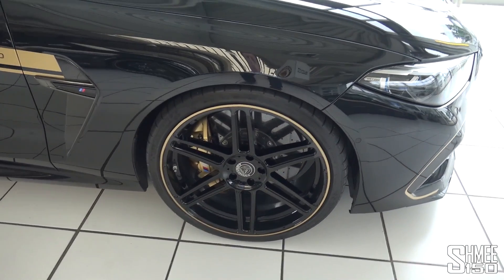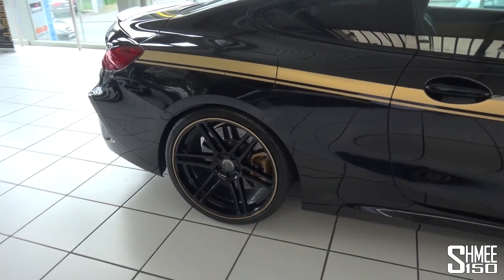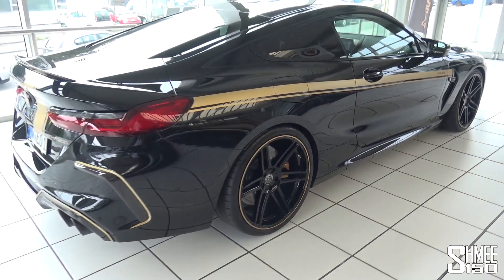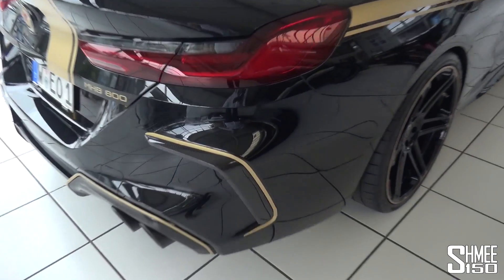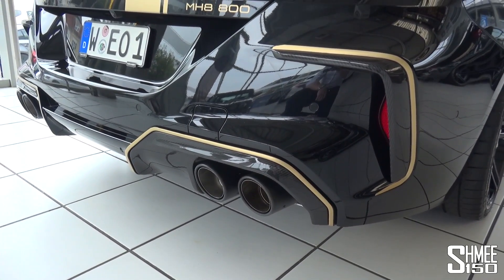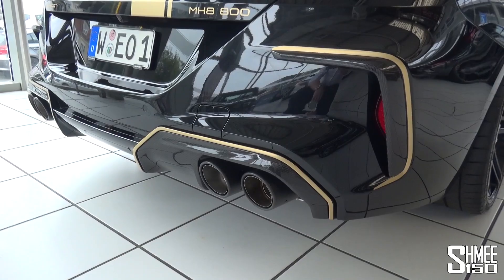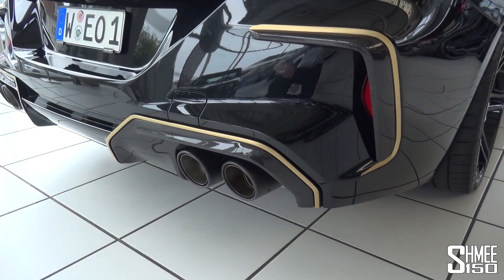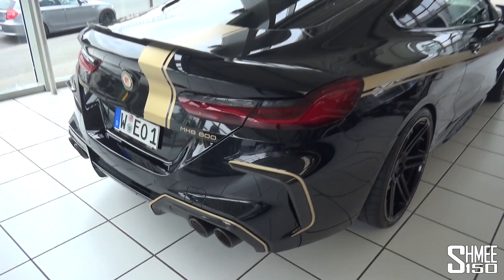As we come round towards the side, we've got the 21-inch Manhart Concave 1 wheels. It's also sitting noticeably lower, thanks to some KW springs - 30 millimetres lower than standard. And then as we come round towards the rear, we've also got the carbon add-on, as well as a new exhaust system which we're going to hear in a moment - quite a loud one - along with the quad carbon fibre tailpipes at the back.